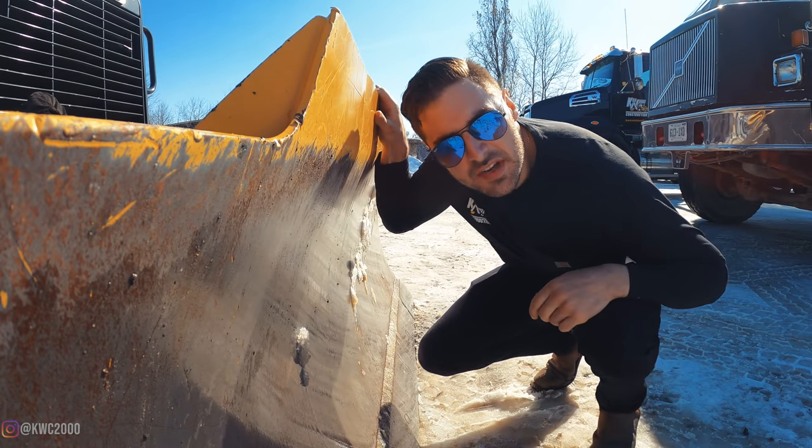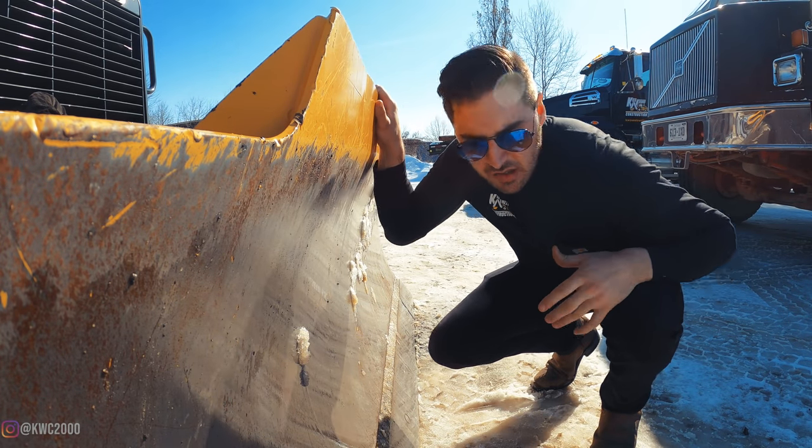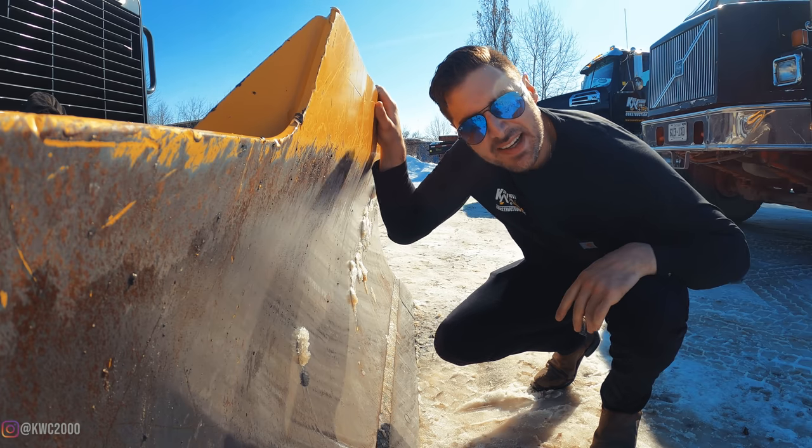You guys think anyone's ever done a bucket cam on a dozer? Probably, but they're not me. Bucket cam, baby!